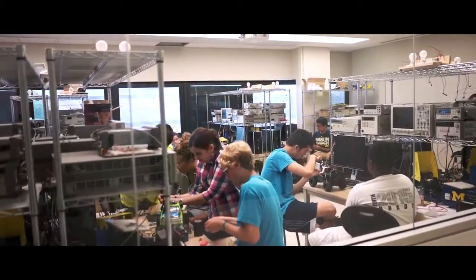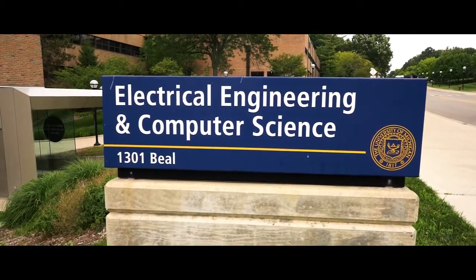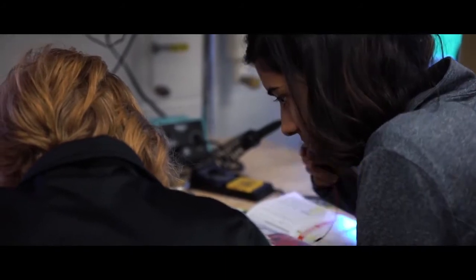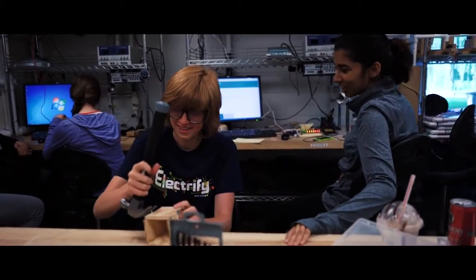There are a lot of high schools that offer really great engineering classes and programs, but one of the best ways to learn this type of thing is to actually come to a college campus and experience it the way you would in real life. After joining Electrify, I really got to see what it was to be an electrical engineer or a computer engineer in the real world — what you would actually do.